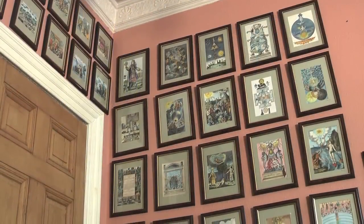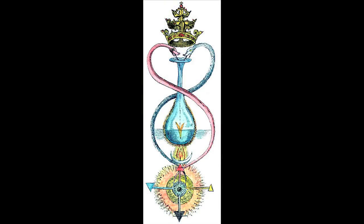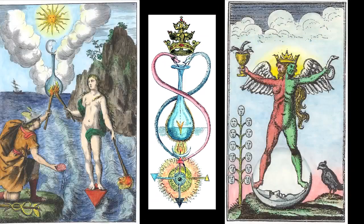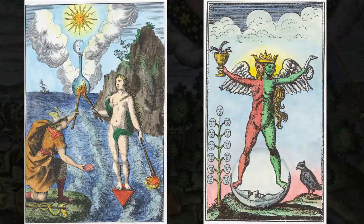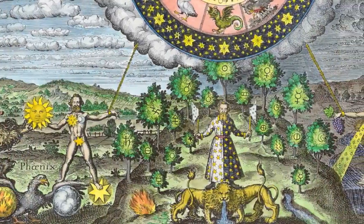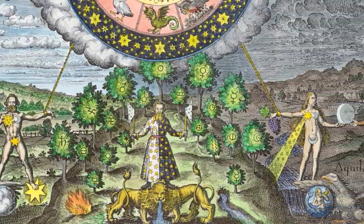Over the last twenty years or so, I have been trying to get people to take an interest in the amazing emblematic imagery of alchemy. However, I found that most people could not engage with the woodcuts and copperplate engravings in which these emblems were made. Thus, I began to colour these emblems to make them more accessible to people. Many emblems, particularly engravings, are very complex in themselves, weaving together scores of individual symbols.